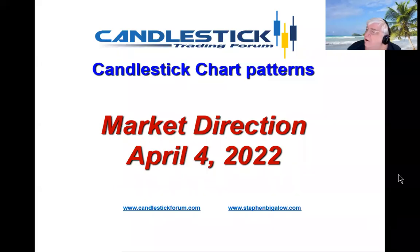Hello, my name is Steve Bigelow with the Candlestick Forum. We've witnessed what is a very apparent strong candlestick pattern, the J-hook pattern in the markets.